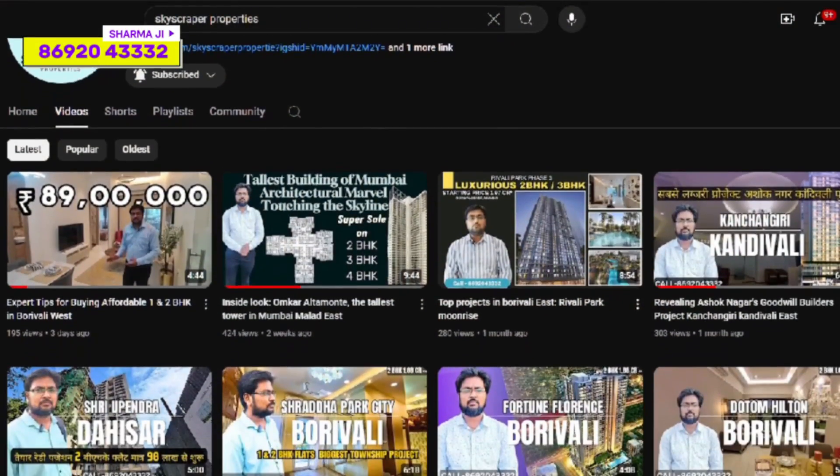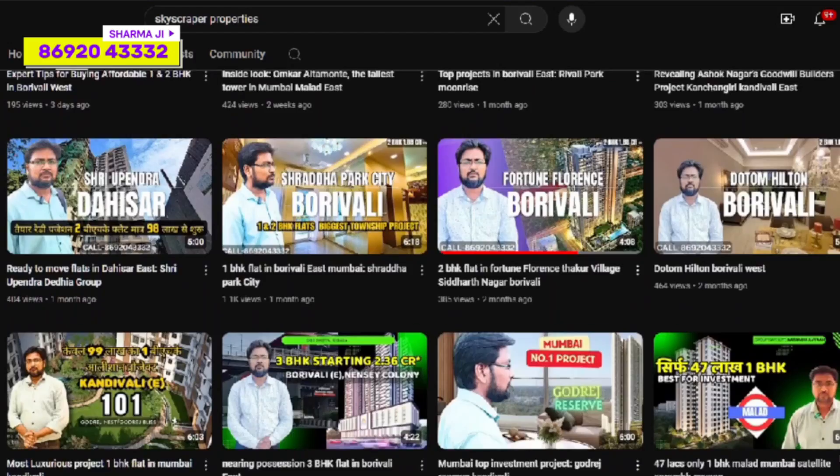Hello friends, welcome back to my channel, Skyscriber Properties. We will get complete and genuine project details with no hidden information.